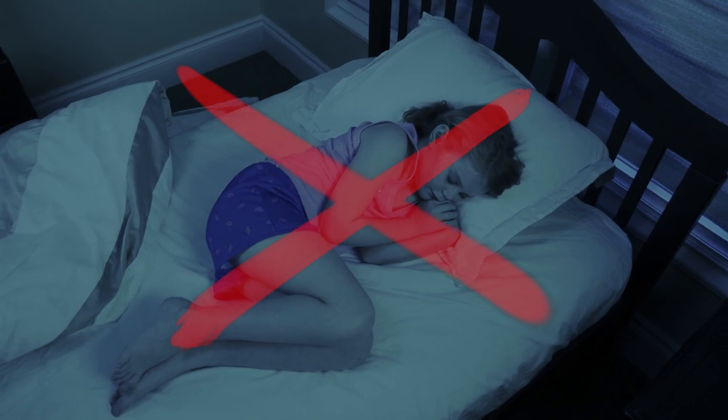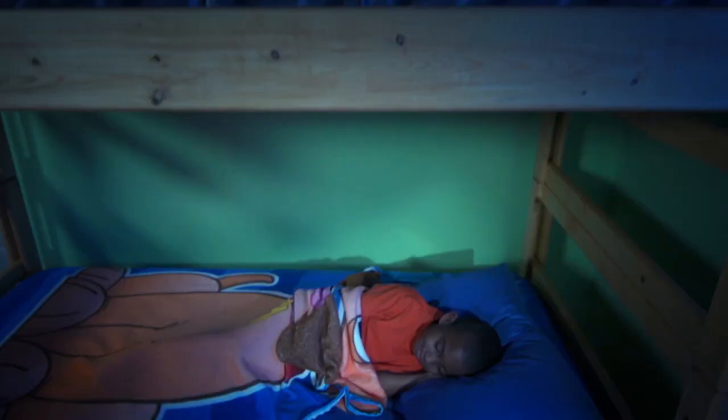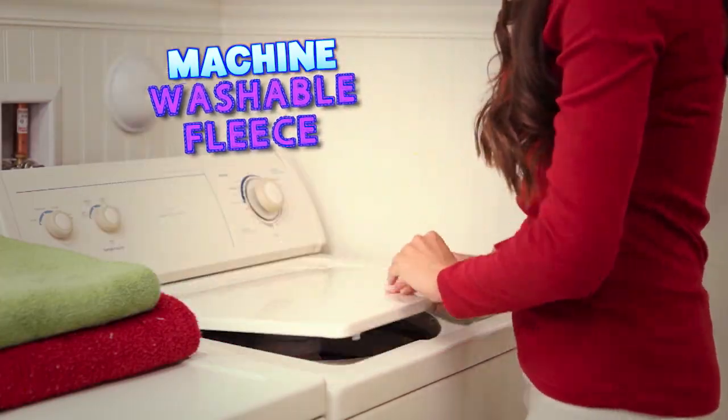No more freezing at night. Zippy Sack stays in place to keep you bundled up tight. Zippy Sack fits on any bed or bunk and is made of cuddly machine washable fleece.